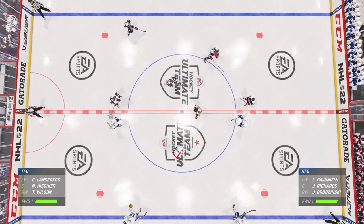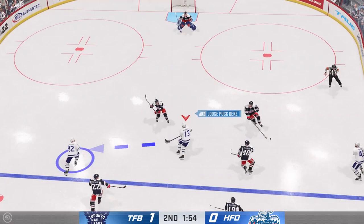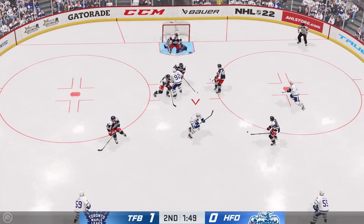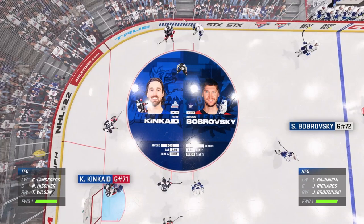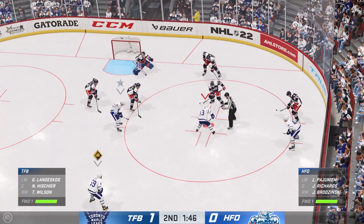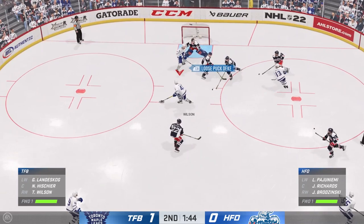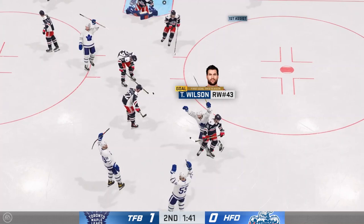Nico Heischer will take this draw and the Firebirds will win it. Heischer skating up ice, behind the net, curls around. A backhander from way far away. Wilson skated right into the Hartford goalie and fell — that was kind of funny. Wilson has the puck, curls up and fires it — almost hits the post but fires it past the goalie and in the net, assisted by Nico Heischer who won the draw and got it to Wilson.